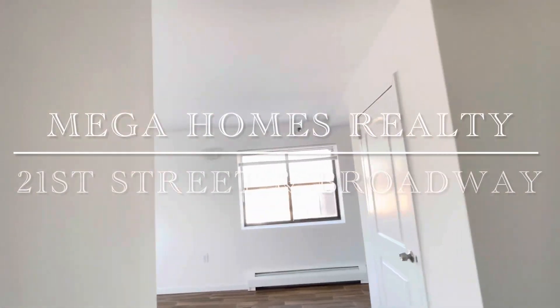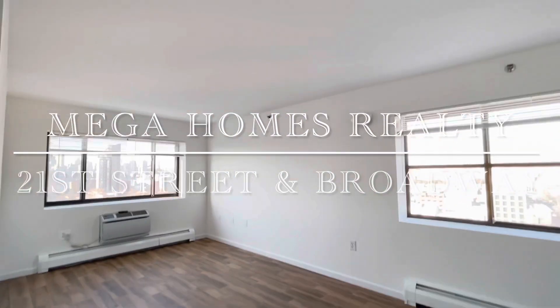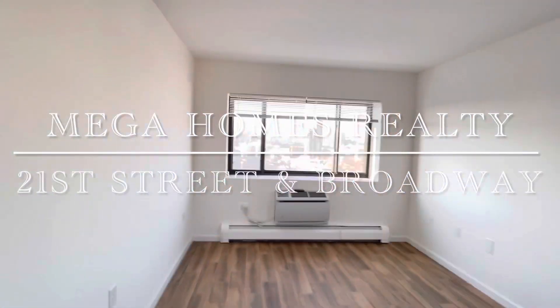Welcome to a beautiful two-bedroom apartment located on 21st Street and Broadway. This is a very spacious living room, newly renovated, with brand new flooring.